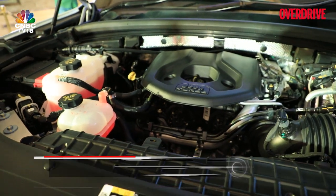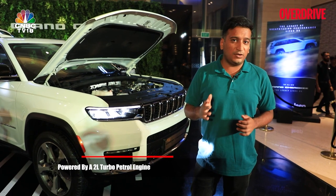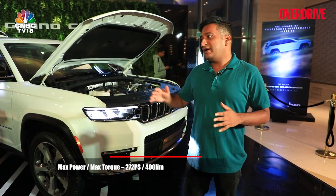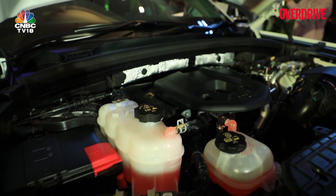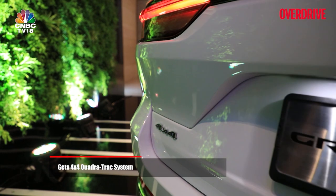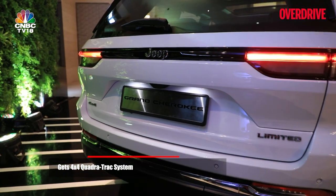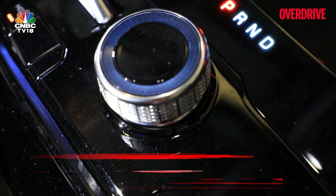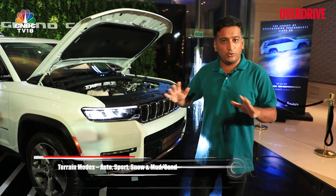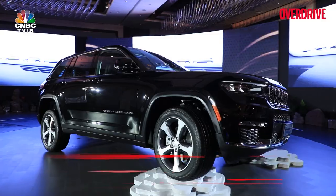With the Jeep Grand Cherokee, you get a single engine option — a 2-litre turbo petrol that makes a fairly potent 272 PS and 400 Nm, mated to an 8-speed ZF autobox. You get a 4x4 system which can send up to 100% of the torque to the front or rear axle, or even side to side, and it does so automatically through the select terrain modes. So in terms of off-roading capability, it's quite good, as you would expect from a Jeep.